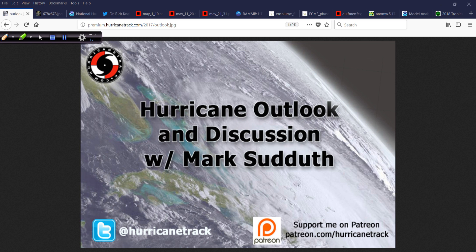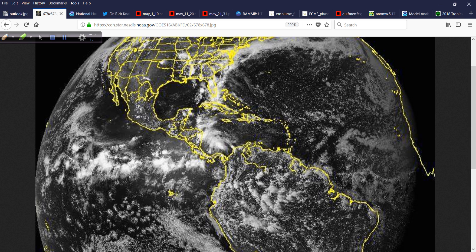Good afternoon. Mark Suddoth, HurricaneTrack.com here with your hurricane outlook and discussion for Thursday, May the 17th, 2018. There's a lot to talk about, so let's jump right in.